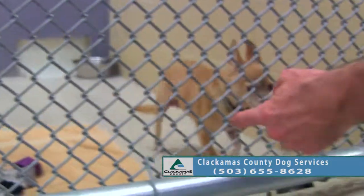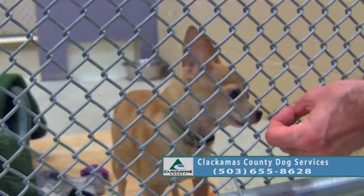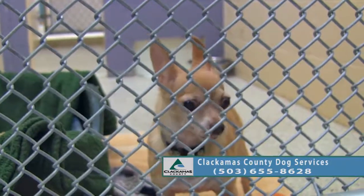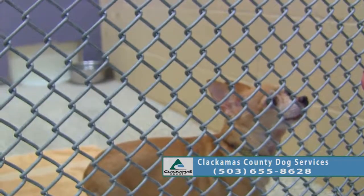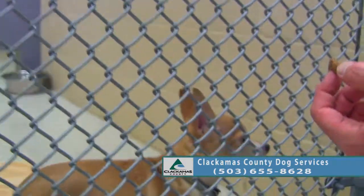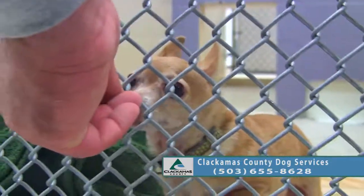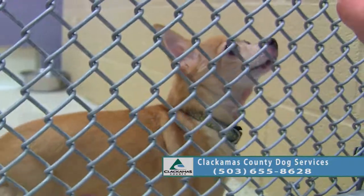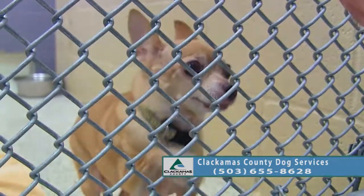Chihuahuas have a longer life, so 10 is not super old. I've had Chihuahuas live up to 16–17 years old, so they do have a longer life. If you want a little snuggler, this would be a good one for you. We just don't have the right flavor treat for her — she's just a little nervous.